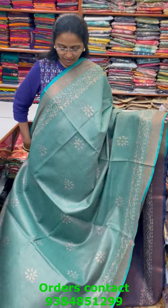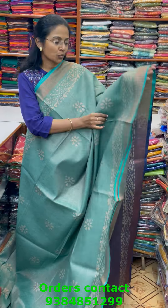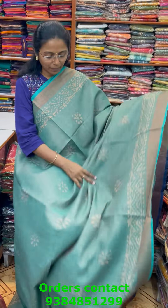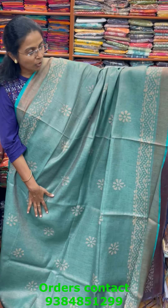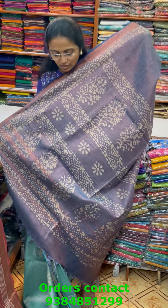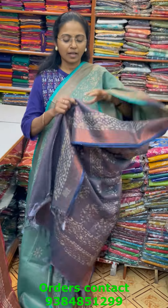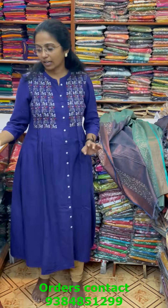A very beautiful lovely cotton linen saree in tissue model — the body is a slight tissue with cotton linen in lovely buttidar pattern design. Nice peacock green with beautiful block printed design here and there. The pallu of the saree is in contrasting navy blue and the blouse is in contrast. The price of this saree is 1080.